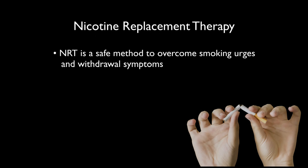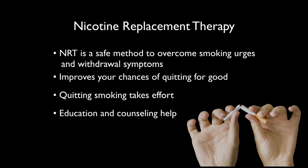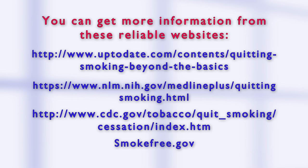Nicotine replacement therapy is a safe method to reduce urges to smoke and withdrawal symptoms while people cut down and quit. It improves people's chances of quitting for good, but most people still have to put effort into changing their smoking habit. Education and counseling can help people learn skills to do that. If you haven't seen my video on nicotine and nicotine withdrawal, you should check it out — it will help you understand why nicotine replacement therapy works so well. Nicotine replacement therapy reduces nicotine withdrawal while it replaces the nicotine as people cut down and quit smoking. It makes quitting more tolerable and probably helps people remember to use coping skills when they have urges to smoke. However, nicotine replacement therapy won't suppress all thoughts about smoking, so people will need to figure out strategies to cope with urges in addition to using nicotine replacement therapy. Check out my other videos to learn more.